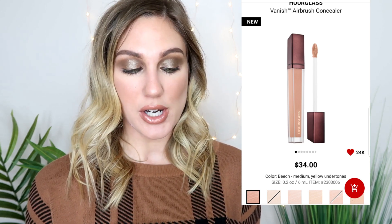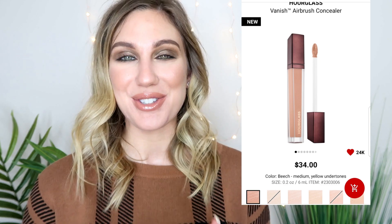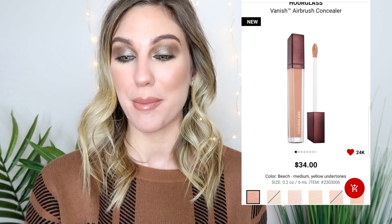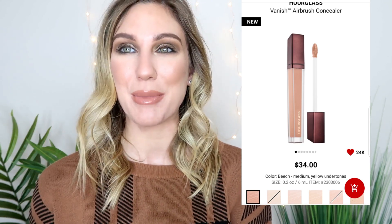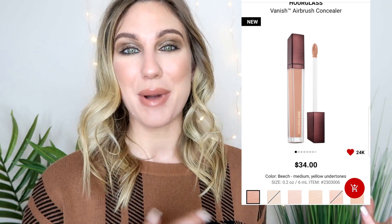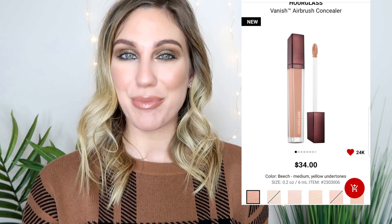One new thing I saw that I don't think I've talked about yet is that Hourglass has come out with a new concealer - the Vanish Airbrush Concealer at Sephora for $34. It's a full coverage, waterproof concealer that's supposed to blur and brighten for up to 16 hours of skin perfection. I'm really curious about this and had it flagged on my loves list, but I love deals and coupons - I need some sort of incentive especially when purchasing from Sephora because I have so much makeup already.